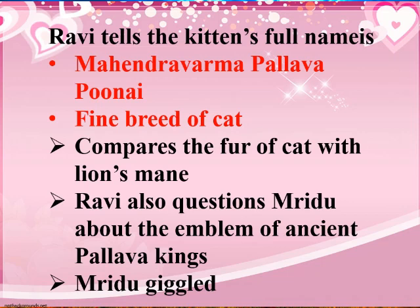Ravi is very happy with his cat. He also questions Mridu about the emblem of ancient Pallava kings. He asks whether she knows about it, and Mridu giggled — that is, she laughed — as if Ravi was joking.